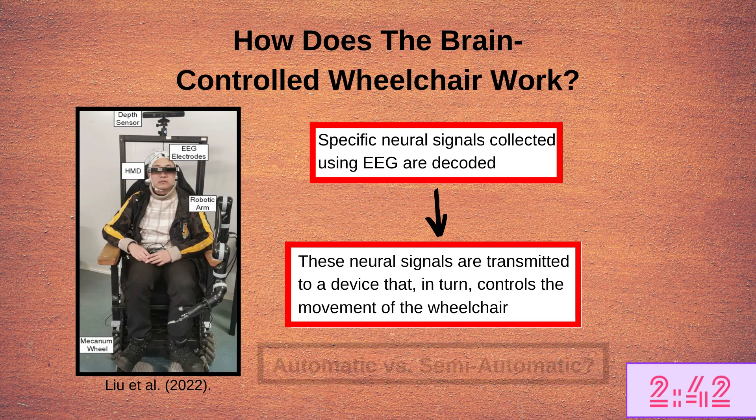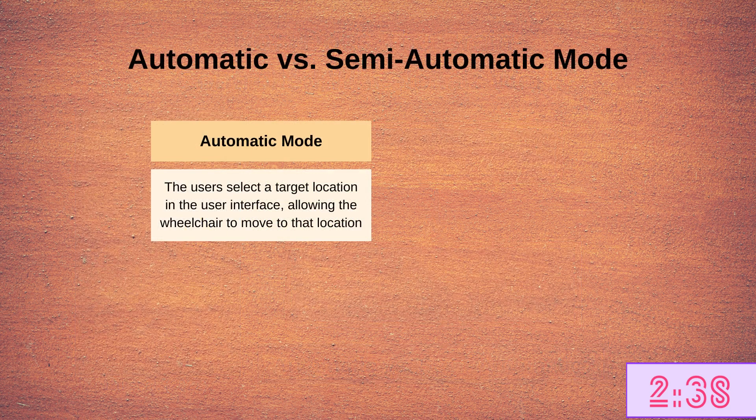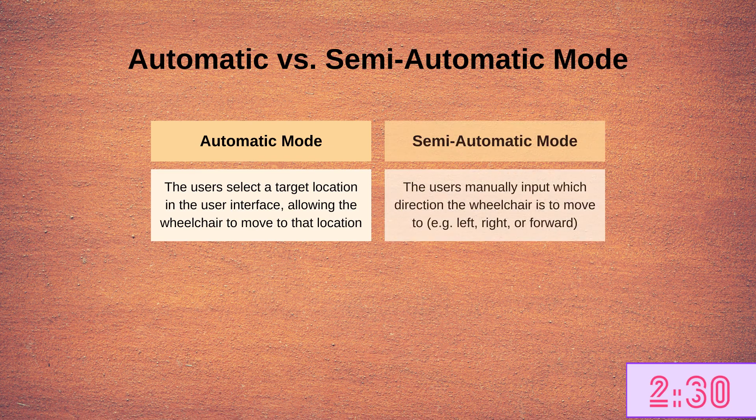Moving the wheelchair could be done either automatically or semi-automatically. In the automatic mode, the users select the target location on the user interface, allowing the wheelchair to move to that location. In the semi-automatic mode, the users have to manually indicate in which direction they want to go — for example, left, right, or forward.